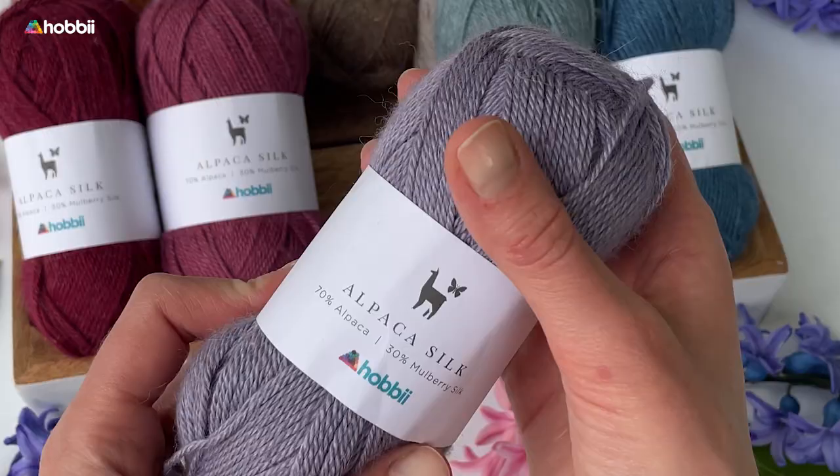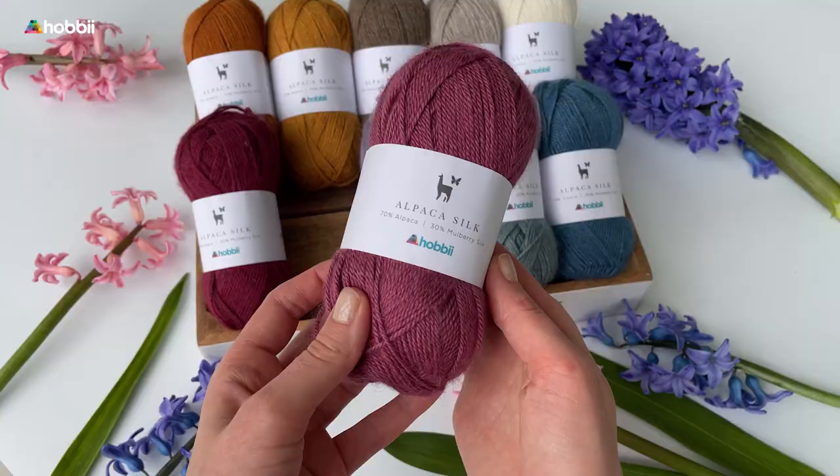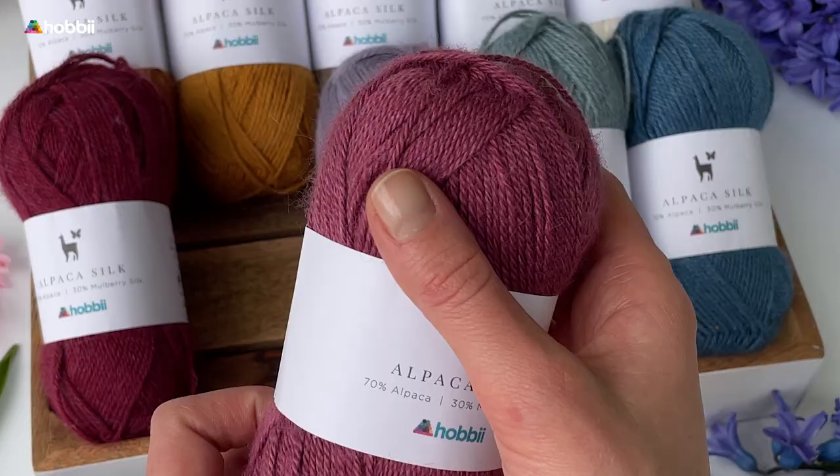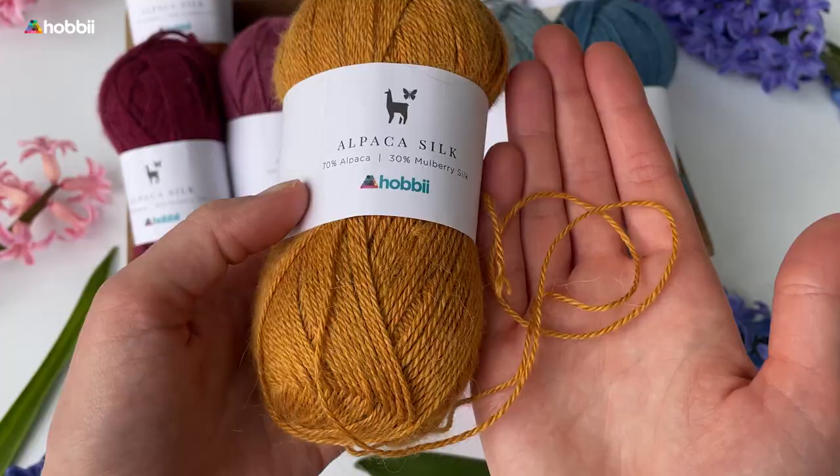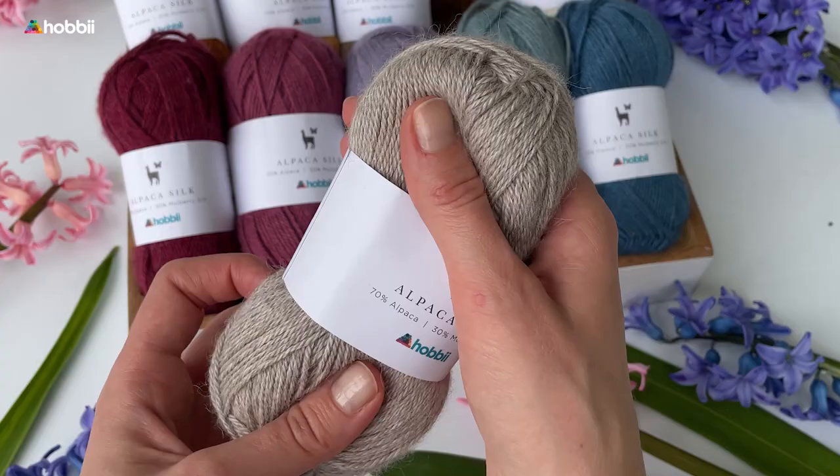Alpaca silk is a luxurious blend of 70% alpaca and 30% mulberry silk, which creates a beautiful, soft, and lightweight yarn. The alpaca fibers provide warmth and a fluffy texture, while the silk adds a subtle sheen and durability to this yarn.